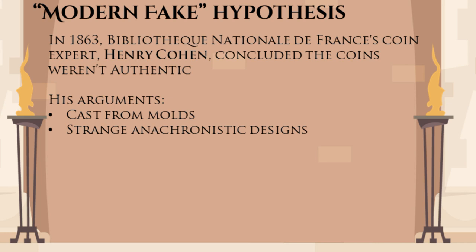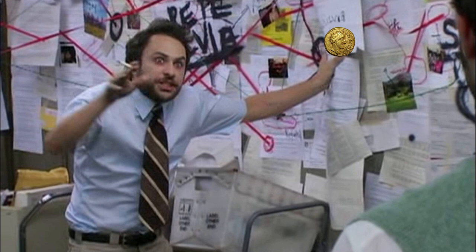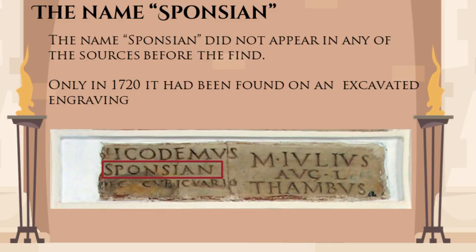Casting was a popular manufacturing process for counterfeit production in the 18th century. Cohen and the later supporters of his theory concluded that these coins are part of a scheme in which they were deliberately made to appear barbarous and strange to attract the interest of collectors. Cohen's theory had some holes, like how would a fraudster come up with a fake Roman name that would later prove to be not fake. The name Sponsianus first appears on these coins found in 1713, and was later found on an inscription excavated in the 1720s, for some individual called Nicodemus Sponsianus. Despite that, Cohen's theory was more or less a consensus until now.